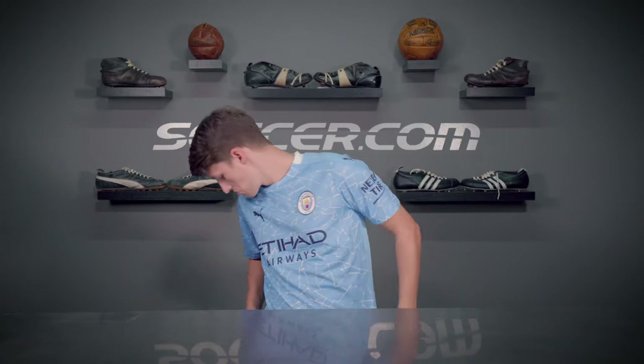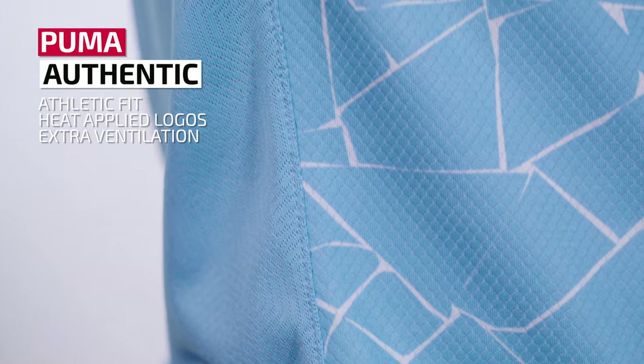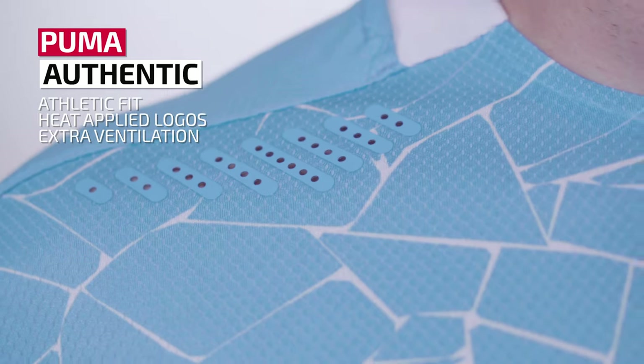Now let's see how the authentic differs. As well as a more athletic fit, this authentic jersey has lighter weight heat-applied logos. Extra ventilation is built into key areas like the laser cut perforations below the shoulders. Puma prices its authentic jerseys at $140 and the men's replica at $90, with women's and youth versions available for $80 and $70 respectively.